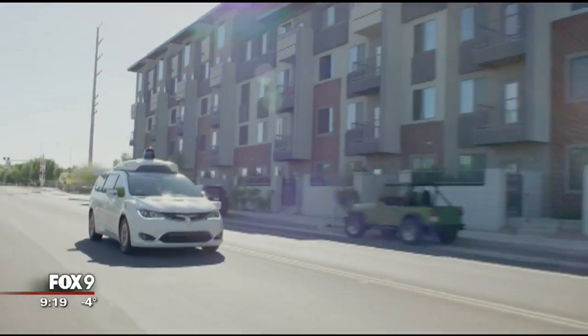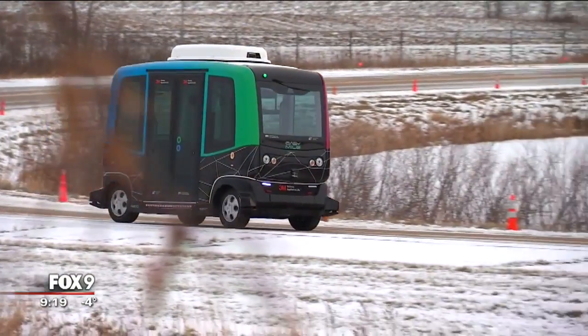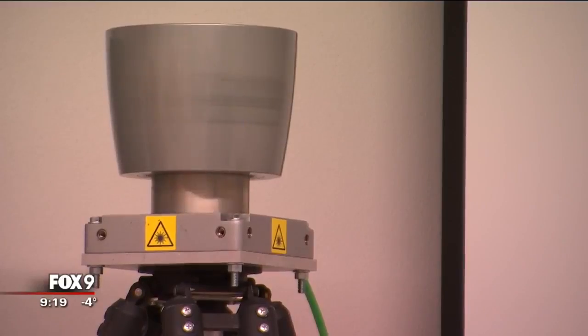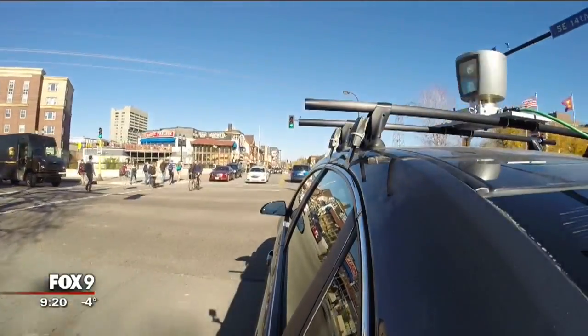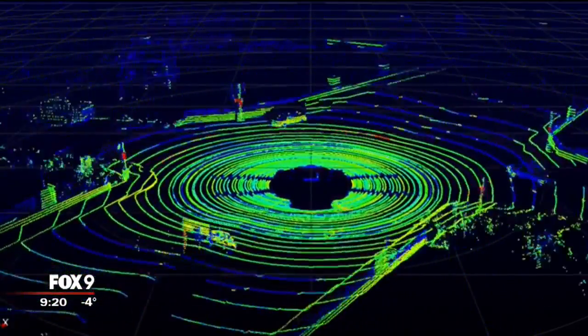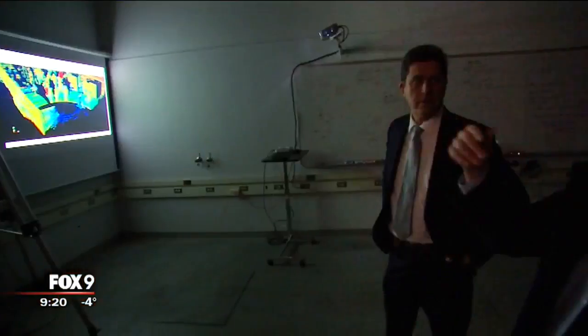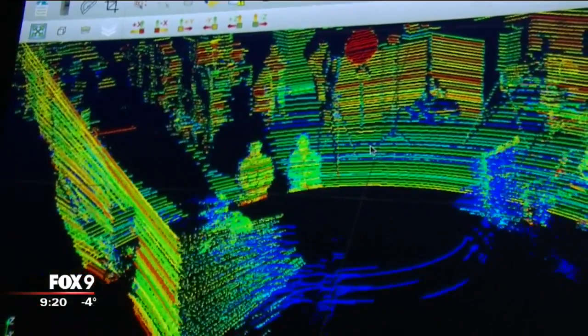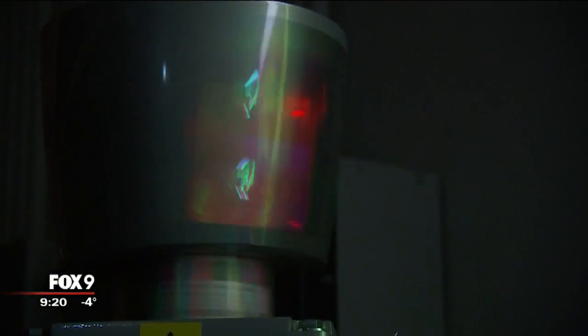There still are many technical challenges to overcome before driverless cars are the norm, especially in this part of the country because of our weather. Engineers at this U of M lab are testing a sensor that shoots out a laser beam to help guide automated car prototypes. It makes out shapes of people and other objects and measures how far away they are so the vehicle is aware of obstacles. The great thing about this technology is it can work in total darkness, but what needs more research is how well it'll perform in the extremes of a Minnesota winter. Both snow and ice can interfere with the signal.